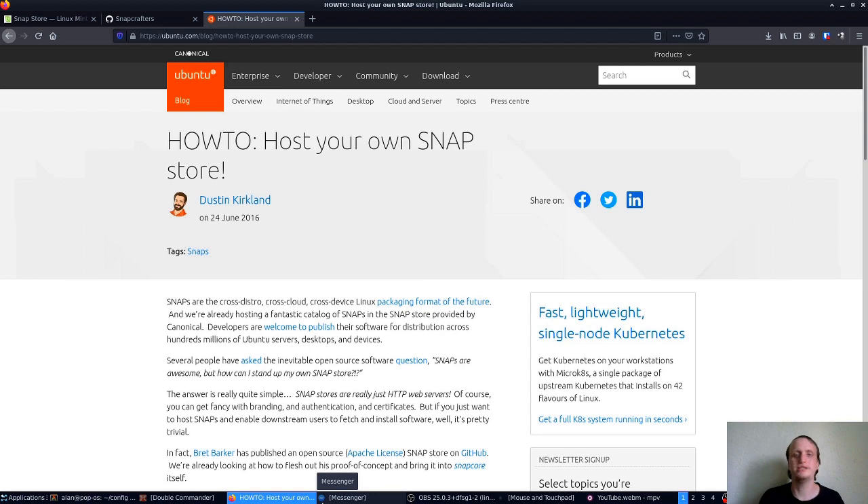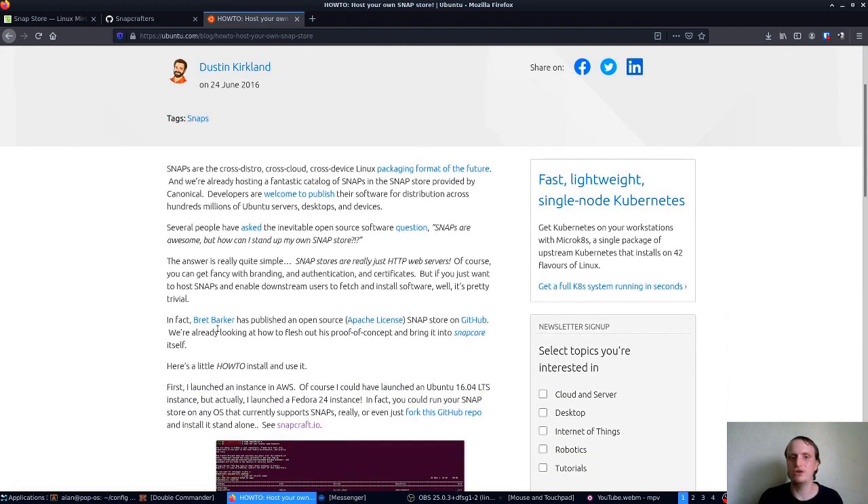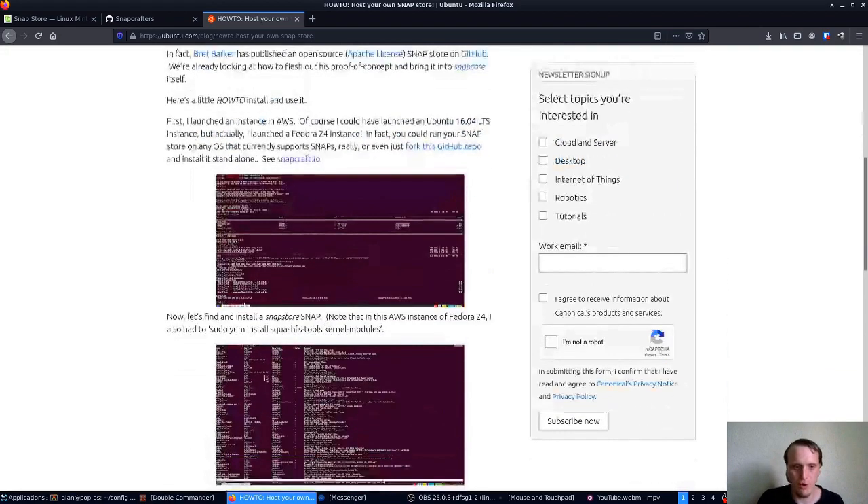Ubuntu, who creates SnapD and the Snap Store, has a page right here that tells you how you can create your own Snap Store and how you can point SnapD to it. As you can see, I don't have a very high opinion of this particular choice that the Linux Mint development team has made. Quite honestly, I think them not installing SnapD by default was enough — you don't need to block it from users. They do provide a supported method of installing it, but why do we need to jump through a bunch of hoops? It's unnecessary.